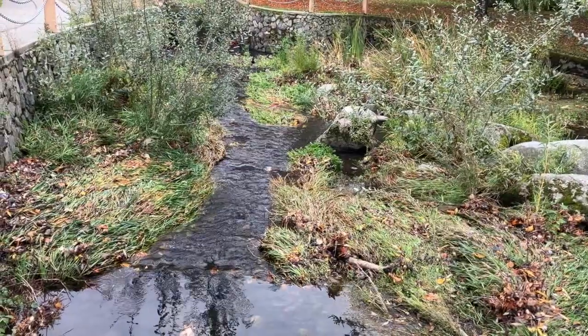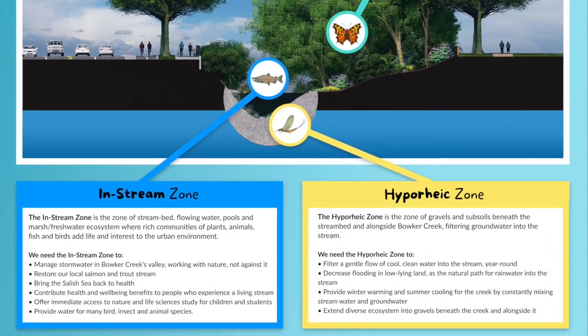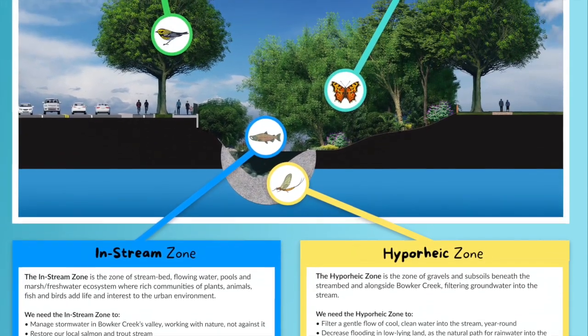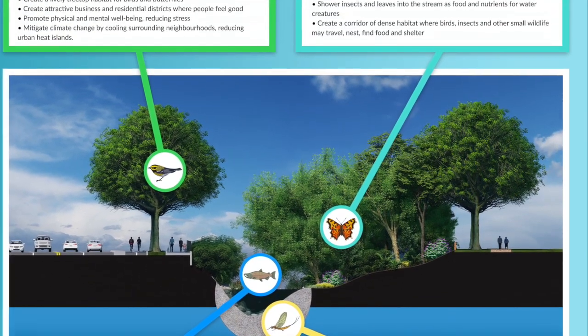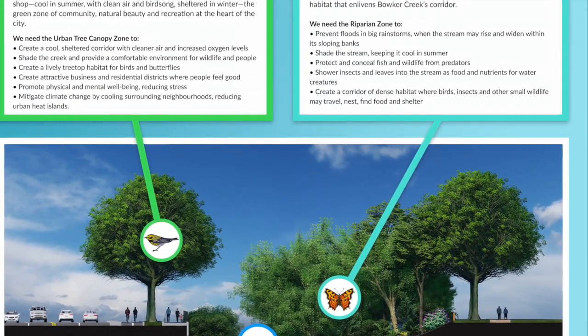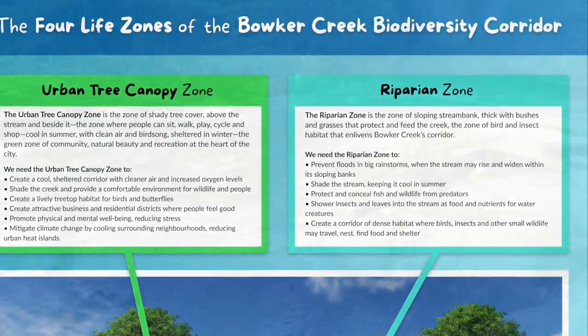A healthy creek ecosystem incorporates several zones of healthy life. Hyporheic gravels under the stream feed it clean, cool water. Riparian bushes and grasses shelter and nourish it. Urban forest canopy shades it.